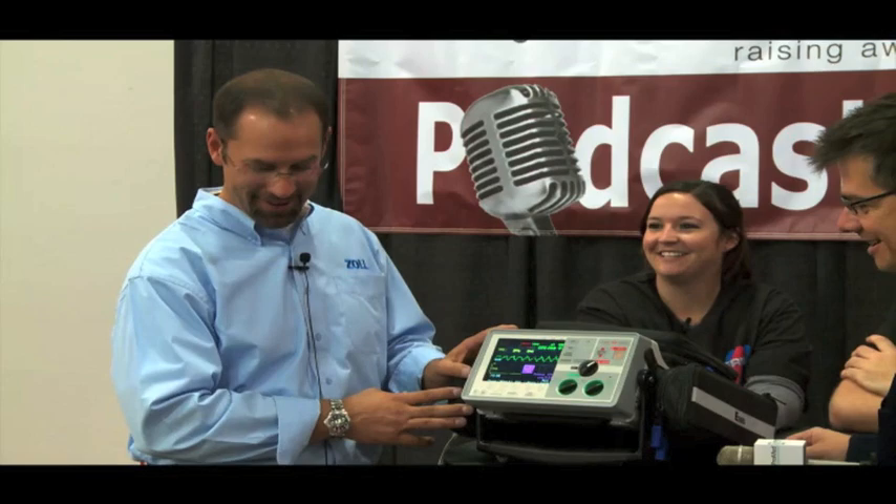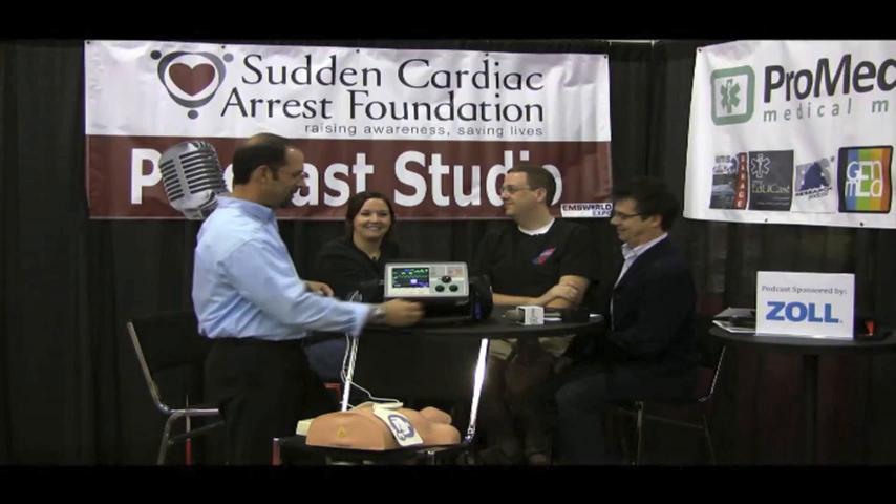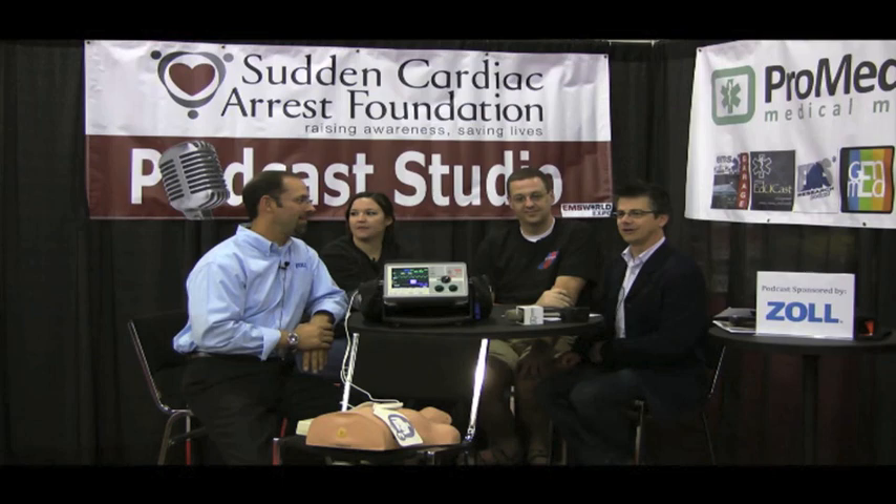Thank you so much, John Cloutier — it's a pleasure. Thank you for sponsoring this final episode here at EMS World 2011.